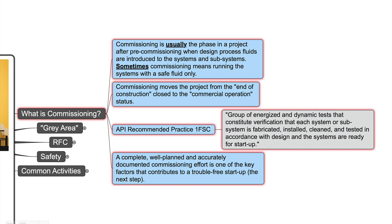Another nice definition comes from API recommended practice 1FSC, since July 2013: 'A group of energized and dynamic tests that constitute verification that each system or subsystem is fabricated, installed, cleaned and tested in accordance with design, and the systems are ready for startup.' A complete, well-planned and accurately documented commissioning effort is one of the key factors that contributes to a trouble-free startup.